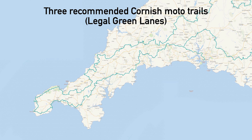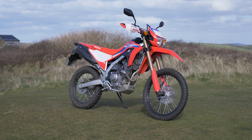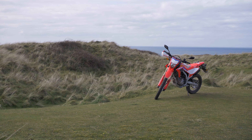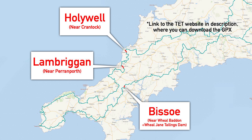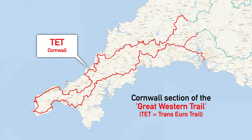I've been enjoying lots of saddle time on my new Honda CRF 300, exploring the lanes of Cornwall. I thought I'd share three little lanes I recommend. None of them are too challenging or too difficult, but it depends on what bike you've got and how muddy they are. Either way, they're three nice little lanes, all legal or part of the TET here in Cornwall.